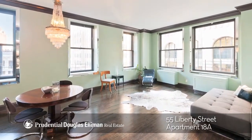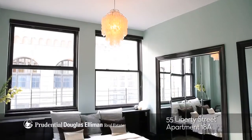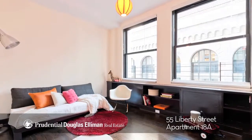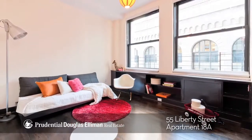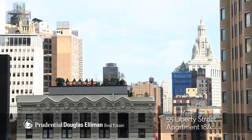A jewel box in the sky where the turn of the century meets modern. This gorgeous two-bedroom, two-bathroom corner apartment has a brilliant layout which is tastefully designed. The unit features a bright Northeast exposure, nine oversized windows, and magnificent views.